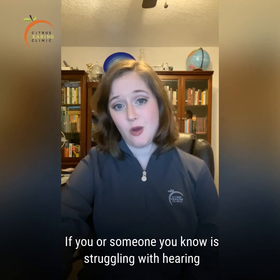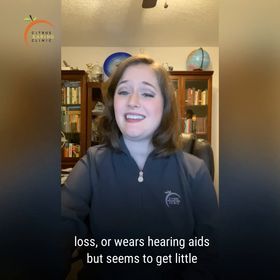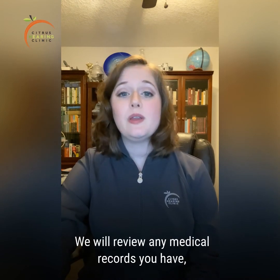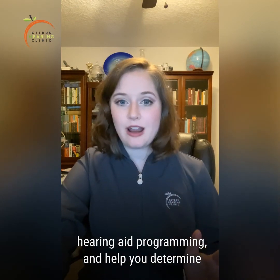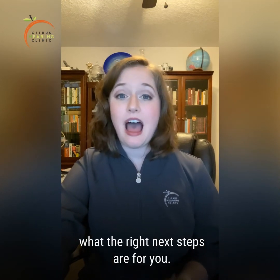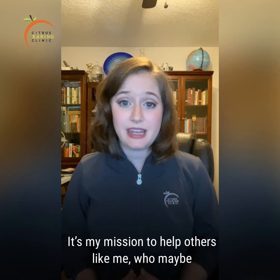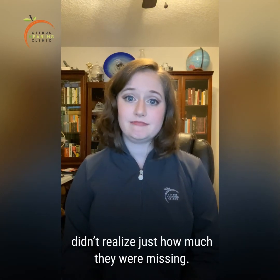If you or someone you know is struggling with hearing loss or wears hearing aids but seems to get little benefit from them, please feel free to reach out to us and schedule a free consultation appointment. We will review any medical records you have, hearing aid programming, and help you determine what the right next steps are for you. I went into this field because of my own hearing loss — it's why I started my own clinic. It's my mission to help others like me who maybe didn't realize just how much they were missing. Bye!